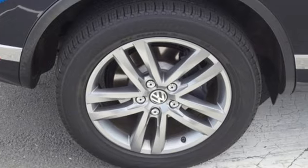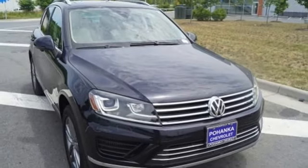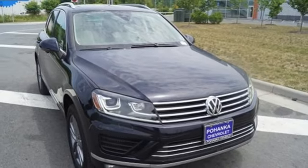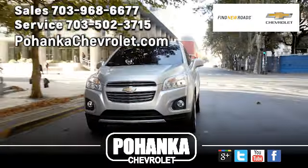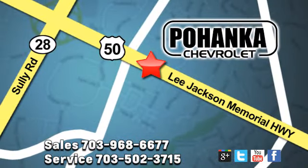They say a journey begins with one step. In this case, it begins with a test drive. Start your next adventure today. Pohenke Chevrolet is a great place to buy a car. We're conveniently located at 13915 Lee Jackson Memorial Highway, Route 50 in Chantilly.